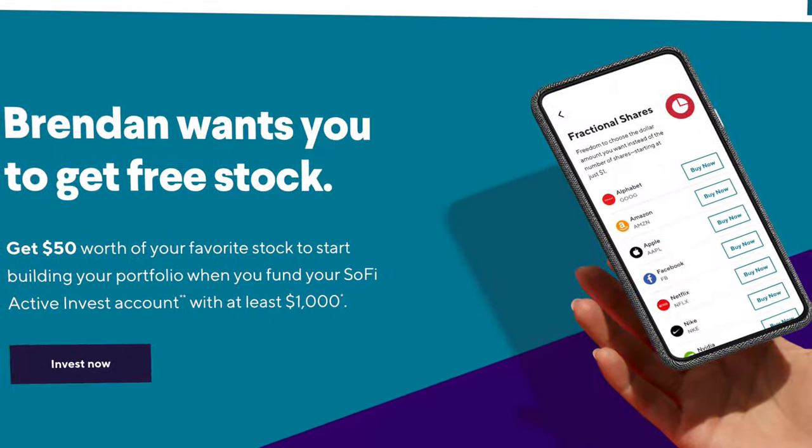The investing portion of the app is right under the exact same application as your SoFi Money accounts and all of the other tools they offer, and it is incredibly well designed across the board — that is really why I love this platform so much. The investing tool will also give you a free stock when you sign up.